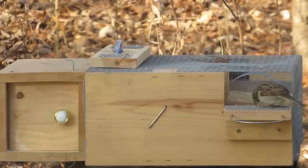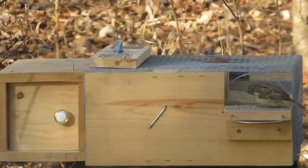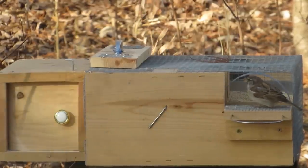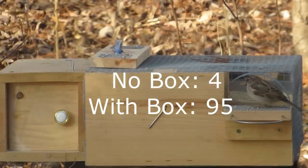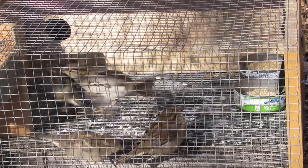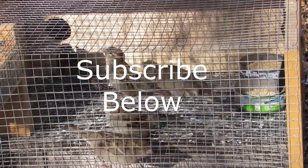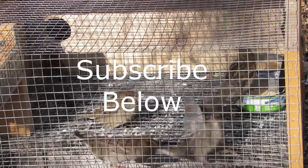I've been trapping house sparrows for many years. Since I started using the shelter box with the elevator trap, the number of sparrows I've caught has increased dramatically — from four in 2017 to 95 in 2018. These house sparrows were caught in one day. If you like nature how-to videos, think about subscribing to my channel by clicking on the red subscribe button below the video.